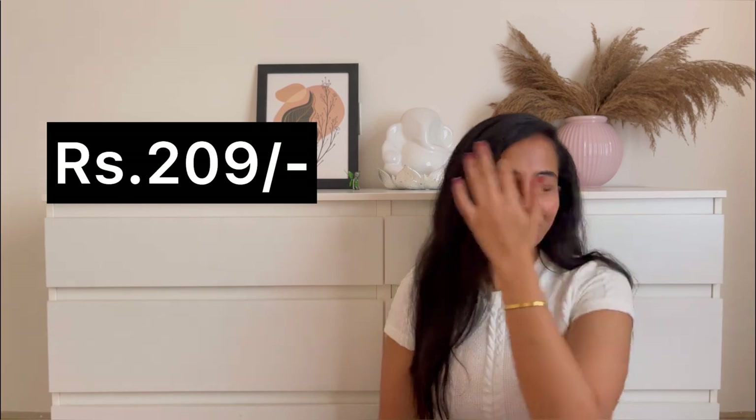Coming to the price — this was one of the lesser-priced dresses in today's video at around 209 rupees, possibly 109 rupees. It's totally totally worth it.